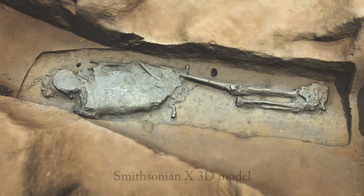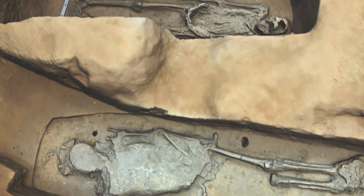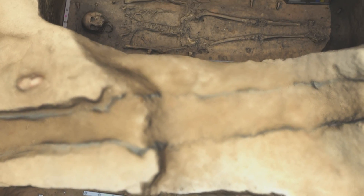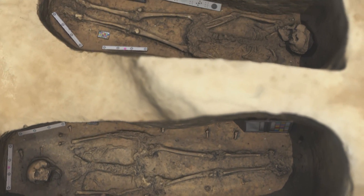By digitizing the entire site in its preserved state in context, we're able to allow them to pull measurements later in the future. So if by chance anything was missed in real time, we'll have enough information for them to go back in and get more.